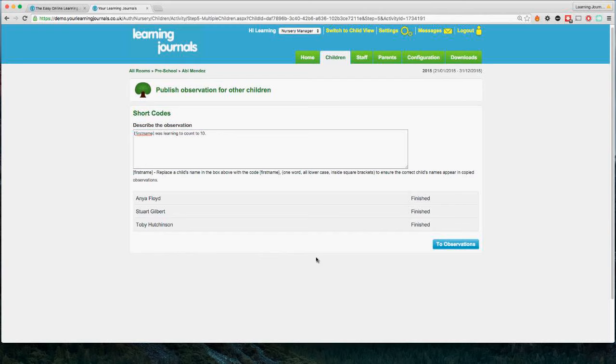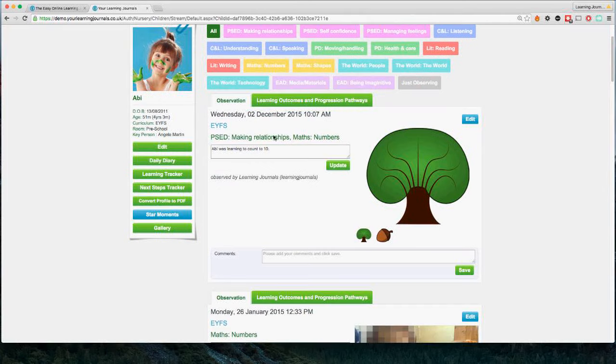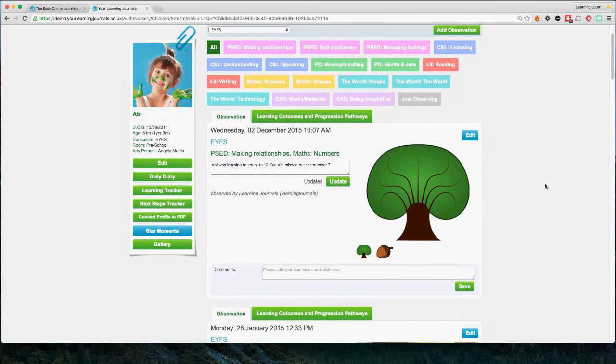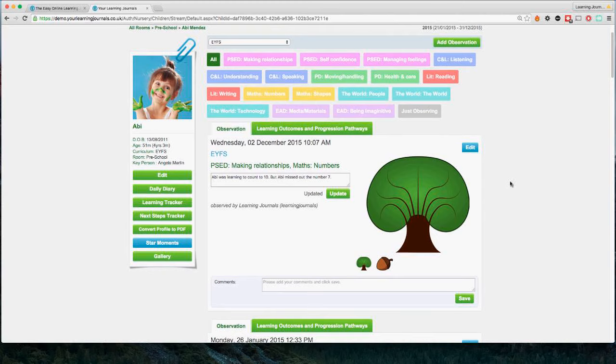Very simple and a really nice way to personalize observations for many children at once. If I click back to our observations for Abby, we'll see the observation we just took — the date, the curricular areas applied, the description, and here we can update it if we want to. We've got our two photographs of the mystery chestnut or acorn and the tree. Clicking the tab shows the experiences and outcomes from the curriculum and the ratings we applied. 95% of the time, that is all you and your team will be doing when taking observations.